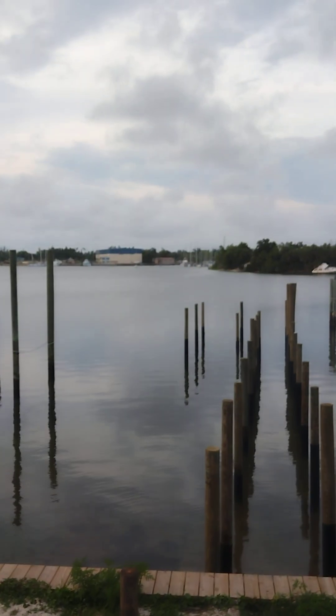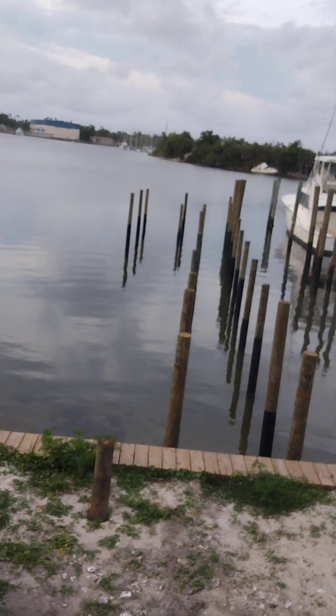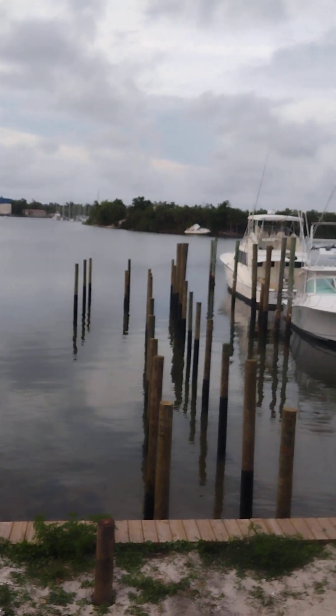I got my pilings in for my dock — it's a hundred-foot dock with a 15 by 20 platform at the end, and I got a boat lift going in over there too. Day one of having a contractor on the property — up to this point I've done all the excavation myself.